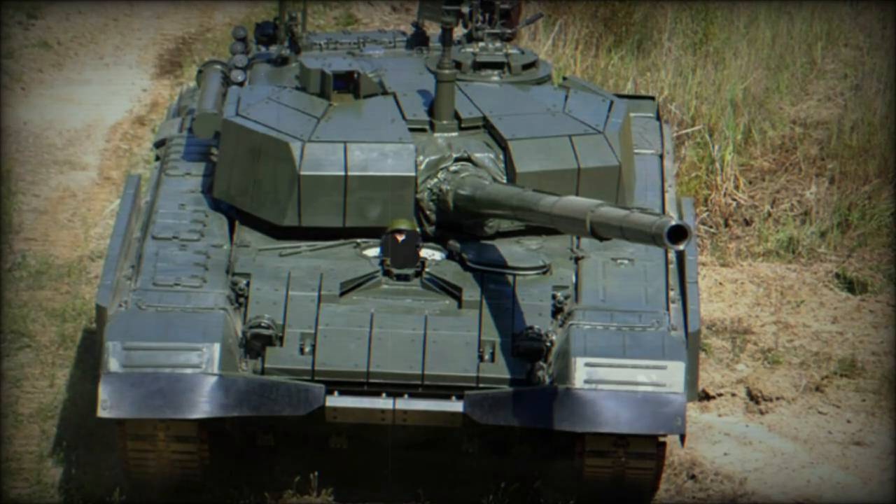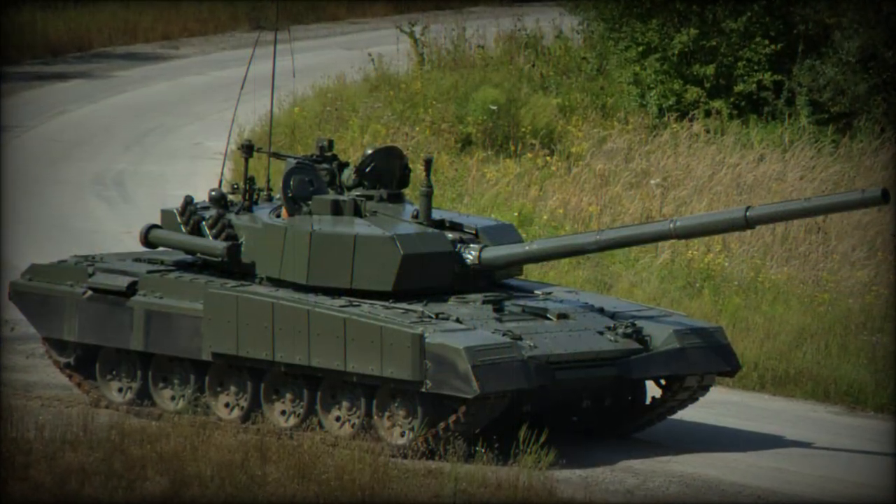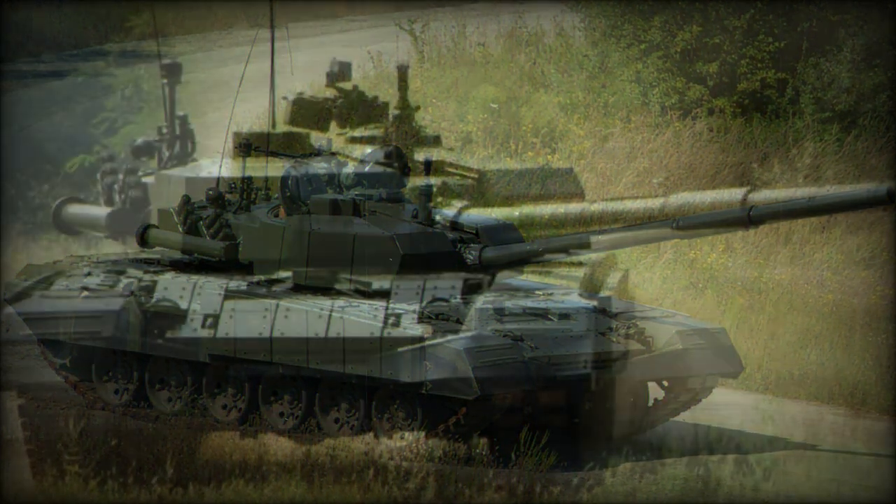Secondary armament consists of a coaxial 7.62mm machine gun and a roof-mounted 12.7mm heavy machine gun.